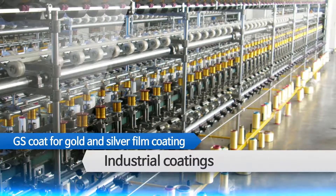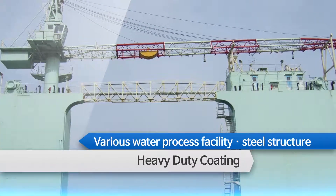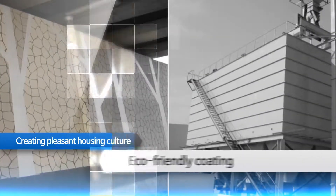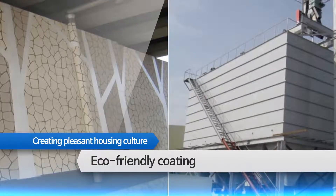Industrial painting such as GS coat for gold and silver film coating, prepared paint and enamel. Heavy duty coating for painting various water process facilities, steel structures, storage tanks, bridges. Eco-friendly construction coating brand Ainchunji, creating pleasant housing culture.